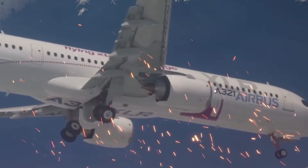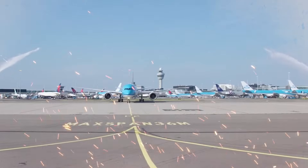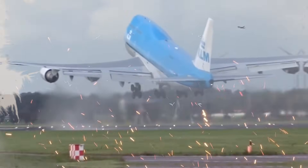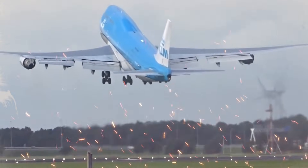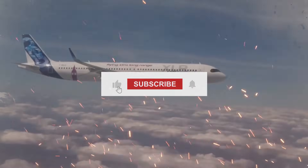By adopting the A321neo, KLM reinforces its dedication to operational excellence, market competitiveness, and green aviation, guaranteeing that it will continue to meet changing industry expectations and retain its position as a worldwide aviation leader.